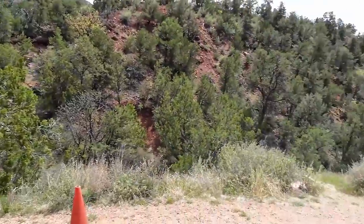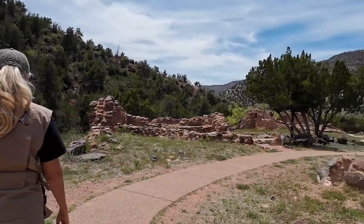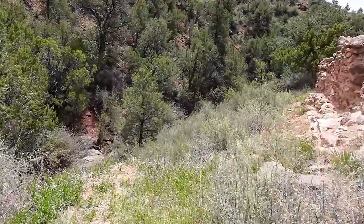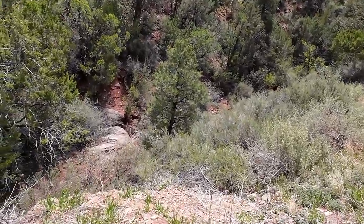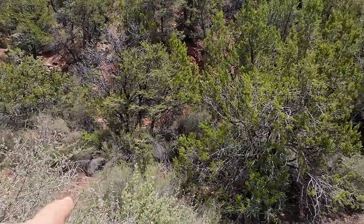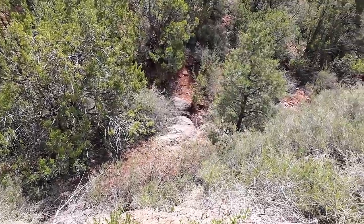You can hear water nearby — there's a stream that crosses the road. That's probably a side stream; the Jemez River is bigger than that right now because of the spring runoff.